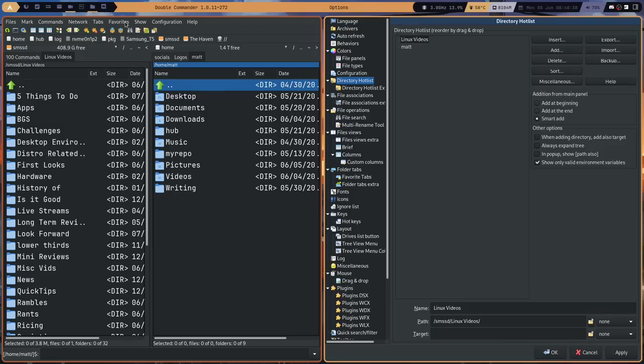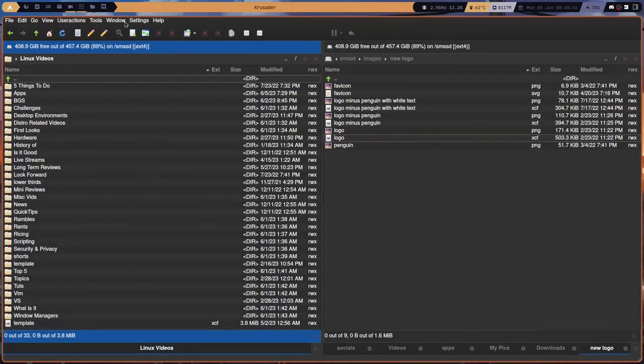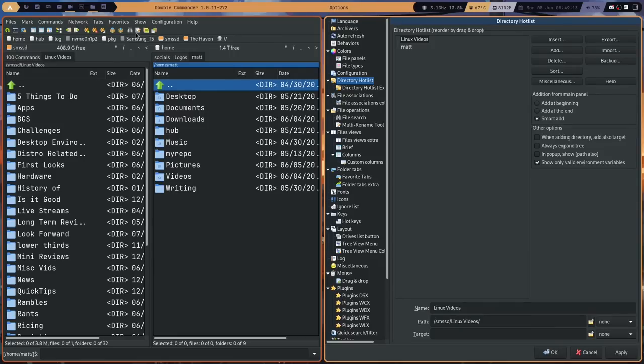I know I'm starting off negative, but if you're going to try this application I want you to know going in that it's going to be overwhelming — kind of like Krusader is if you've never tried it before. Krusader can be very overwhelming the first time you launch it because it's got a lot of features, a lot of UI elements, and a lot of buttons that aren't well labeled unless you hover over them. Double Commander is the same — it's overwhelming right from the start. That's one of the reasons why I bypassed Double Commander when I was searching for options before I found Krusader.